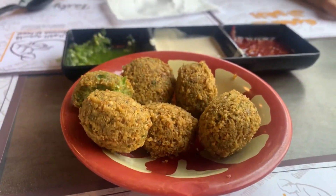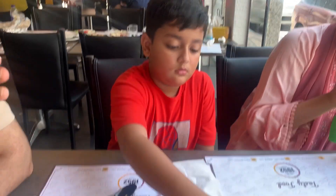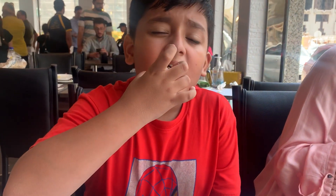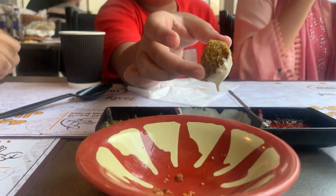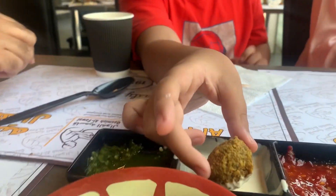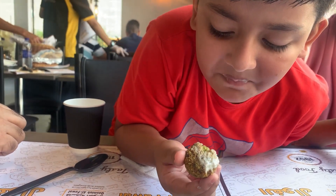First off, we have fluffy falafel — crispy from the outside and soft from the inside. It's my first time trying it, and I accidentally dipped it into the hot sauce. Let's try it with another sauce. I'm gonna take a bite — oh, it tastes delicious!